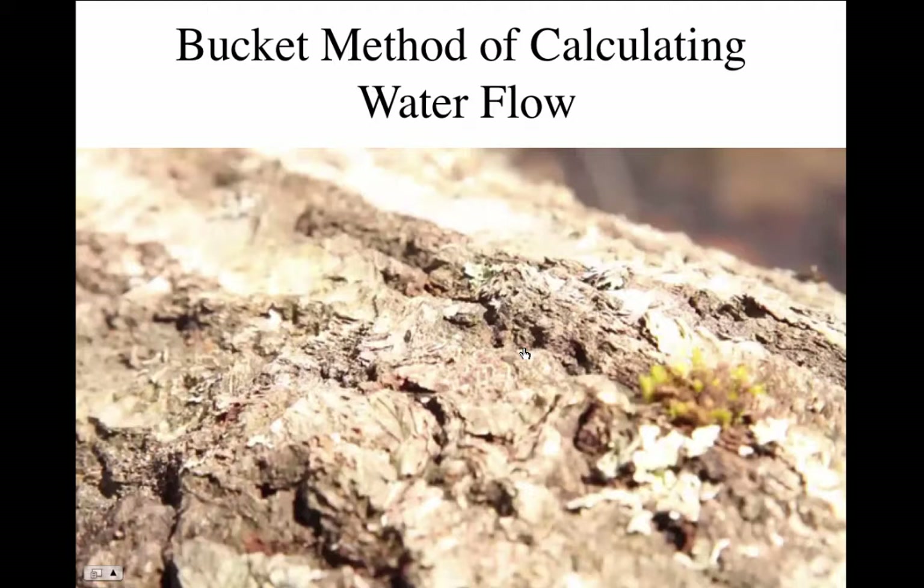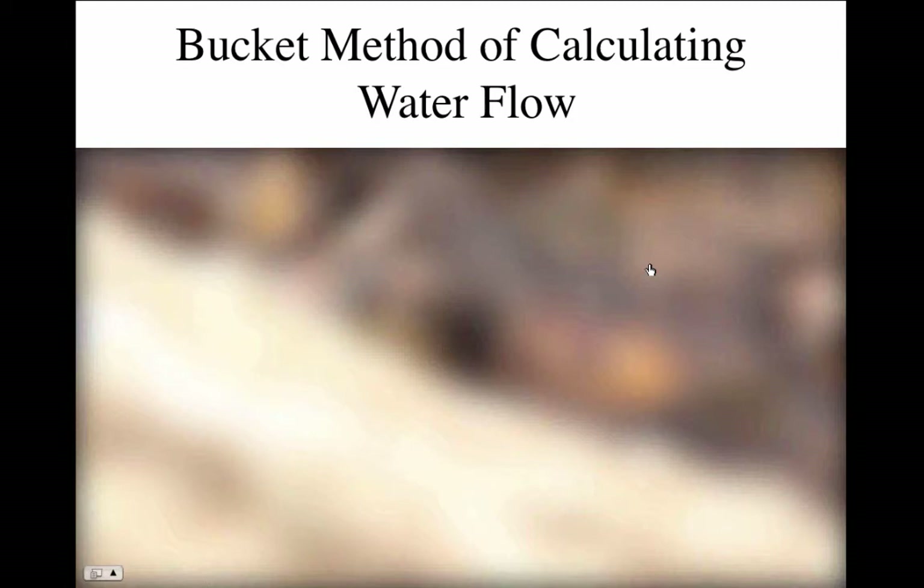You can also use the bucket method for calculating water flow. People in the previous course saw this, but we'll go through it quickly here.